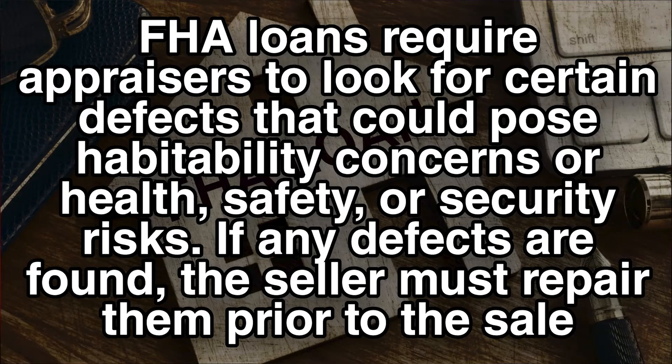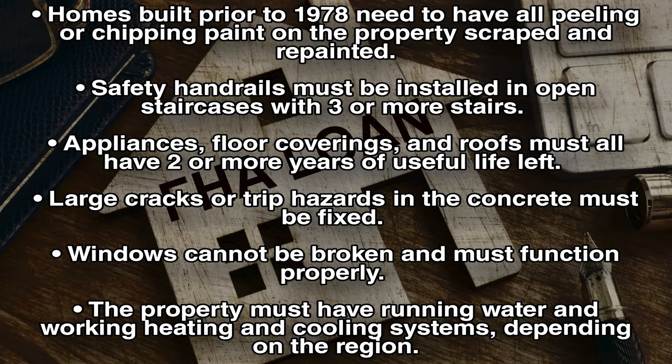Another disadvantage to FHA loans is that they have strict guidelines when it comes to repairs. FHA appraisers look for certain things that could create headaches, forcing the seller to address repairs or the deal falls through. Common defects include: homes built prior to 1978 must have all chipping or peeling paint scraped and repainted; safety handrails must be installed on staircases with three or more steps; appliances, floor coverings, and the roof must have at least two years of serviceable use left; large cracks in the concrete must be repaired; windows must function properly; and the property must have running water, electricity, and working heating and cooling systems.